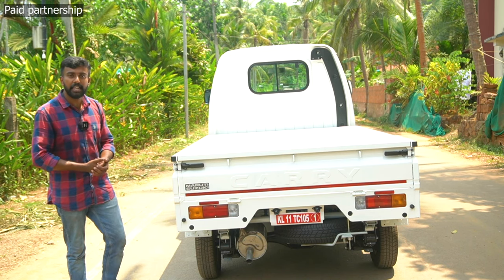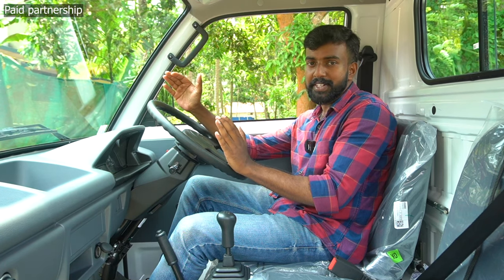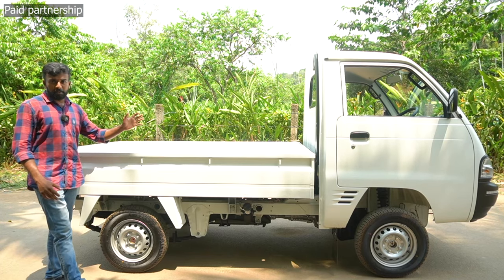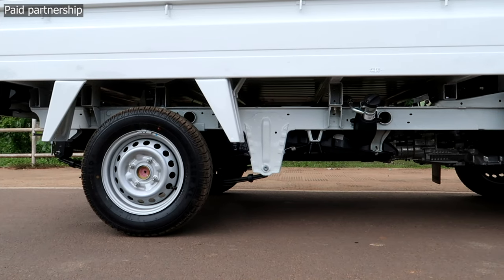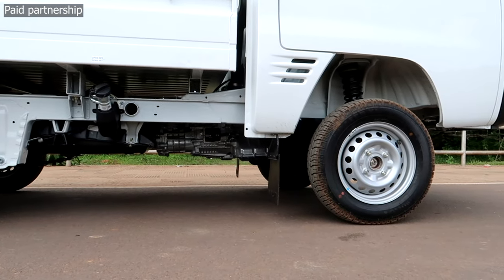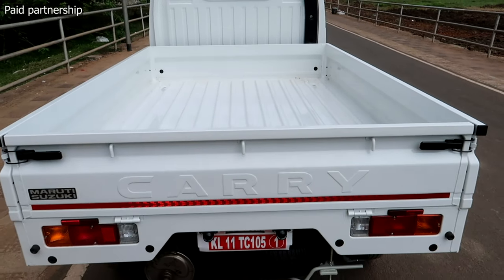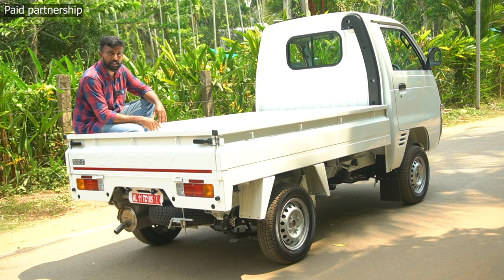The wheelbase is 1,840 mm and the vehicle has a good turning radius. Ground clearance is sufficient for road use, giving a comfortable feeling when driving or loading. The Super Carry deck length is 3.25 metres.